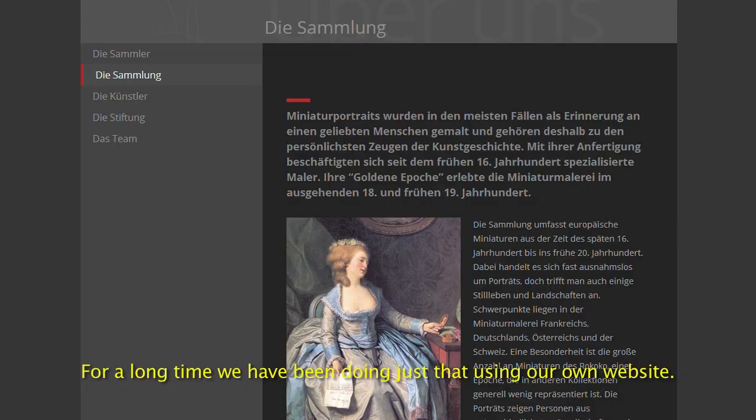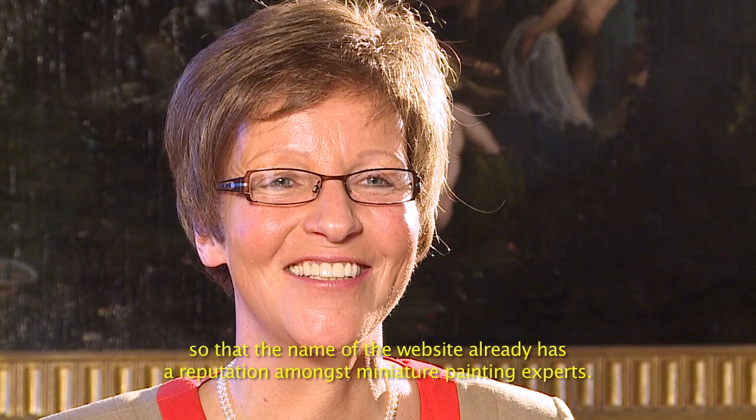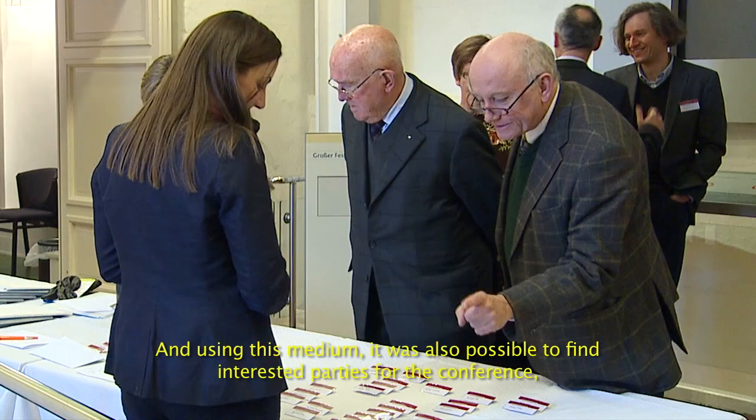Und das tun wir schon seit langem durch eine eigene Website und auch neuerdings durch die Datenbank der Stücke, die inventarisiert sind, die wir alle online stellen werden, sodass der Name dieser Seite wirklich einen Ruf auch schon hat unter Kennern der Miniatur Malerei.